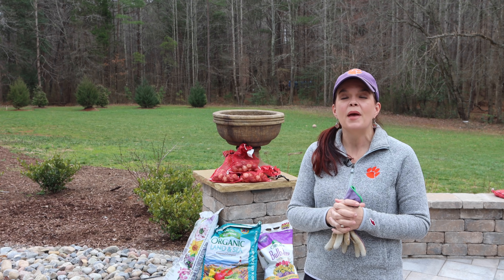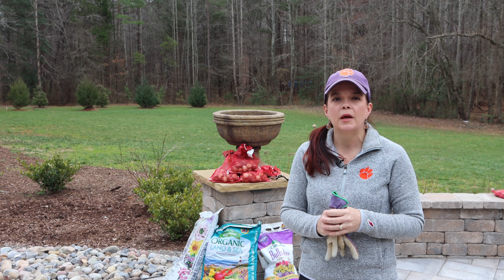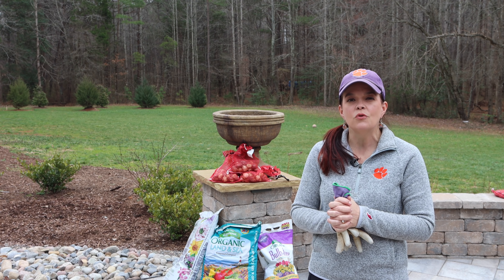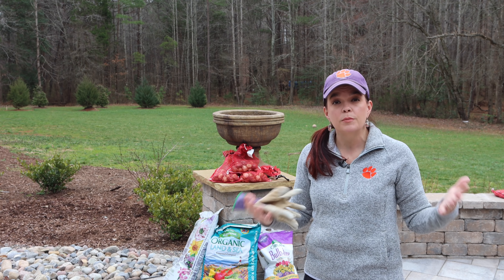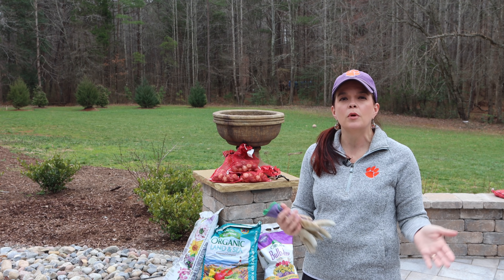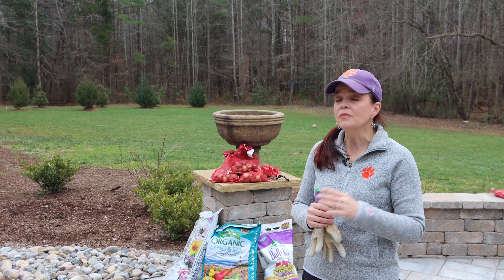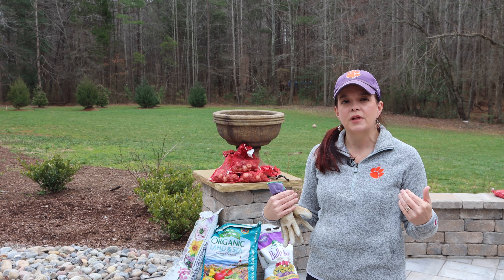We're back here at the patio. If you remember, way back in the fall we were talking about how the fall is when you get your spring flowering bulbs. Proven Winners was so gracious to send us bulbs from their new collection. This past fall, Proven Winners offered spring flowering bulbs in their online store. They sent us some so we could try them out. We are in North Carolina, zone 7b.